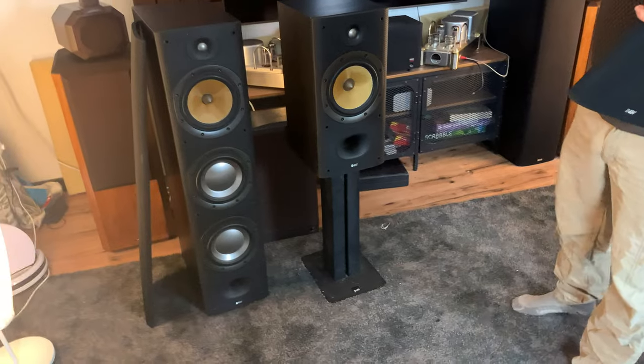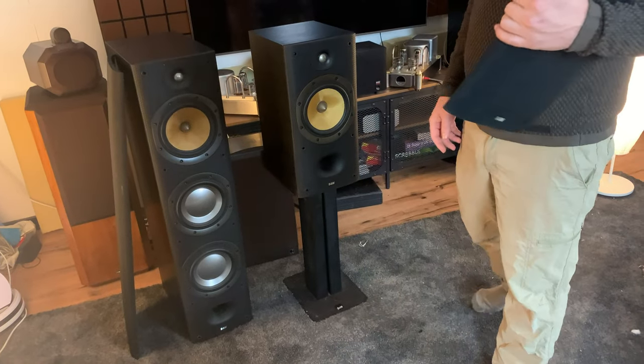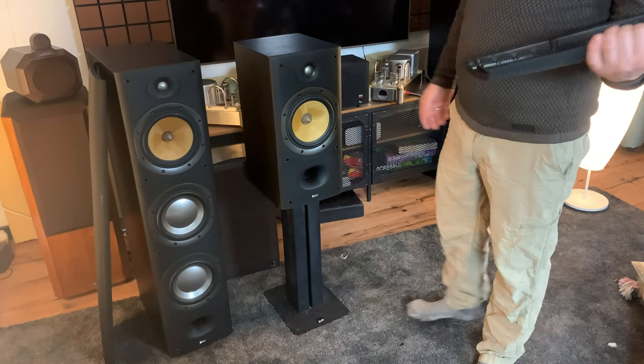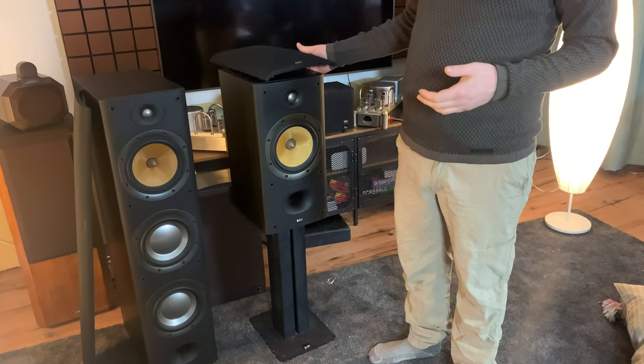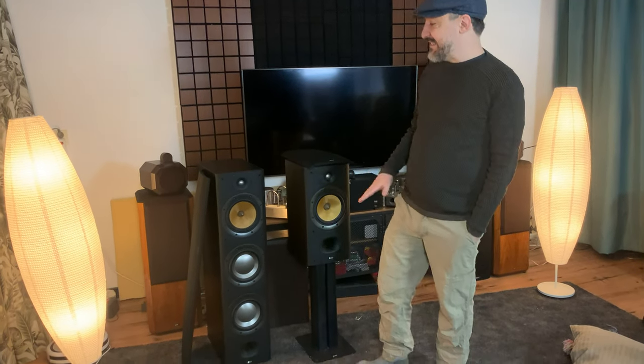You could get away without a subwoofer with these — they have a ton of bass and will drop really low. But I do like the added subwoofer, especially when I want to shake things. Put the 1812 Overture on these and the speaker comes to life, but it doesn't really thump when the cannons go off the way I'm used to with a subwoofer — where the neighbors can hear it.